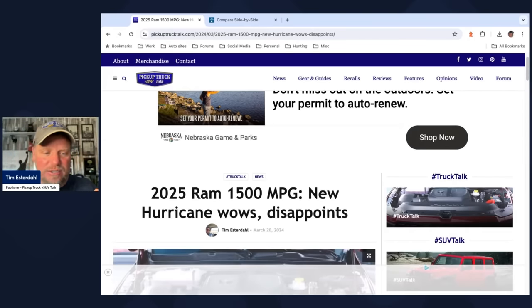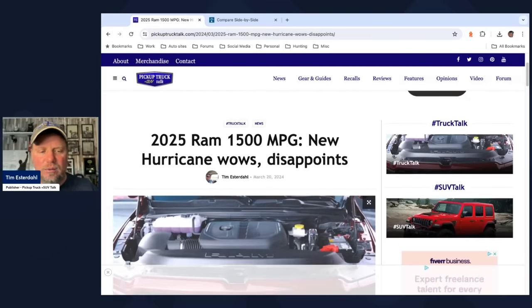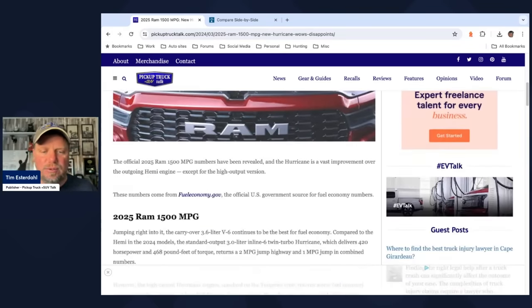So I'll scroll down — I have a whole chart for you. The official numbers are revealed. The Hurricane is a vast improvement over the outgoing Hemi engine, except for the high output version in fuel economy. These numbers come from fueleconomy.gov, the official government EPA website where automakers release fuel economy numbers. EPA validates them and publishes them.